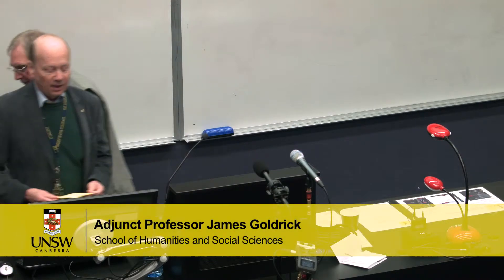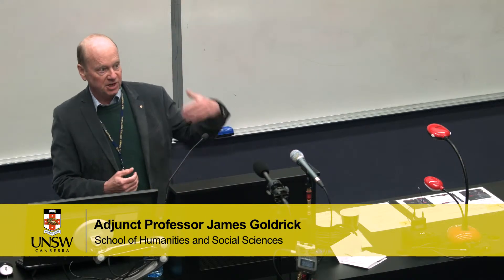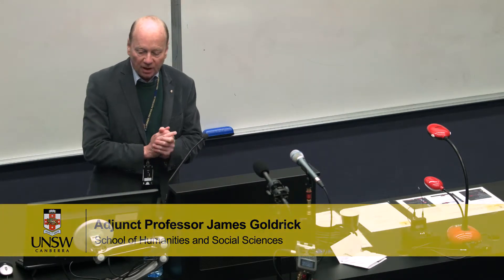On to the afternoon's sessions, beginning with James Goldrick. I've just completed a study of the war in northern European waters — that's the North Sea, Norwegian Sea, and the Baltic — from after the Battle of Jutland until the Armistice. What I'm going to talk about today are three points that have come out from our research of interest.